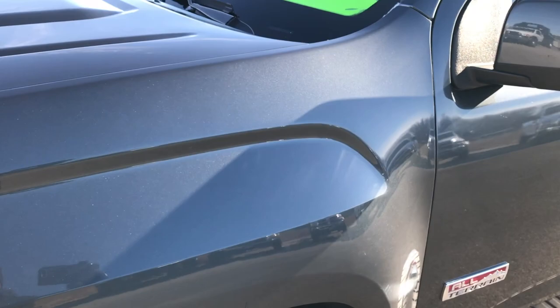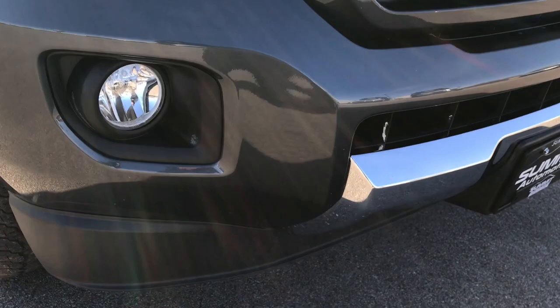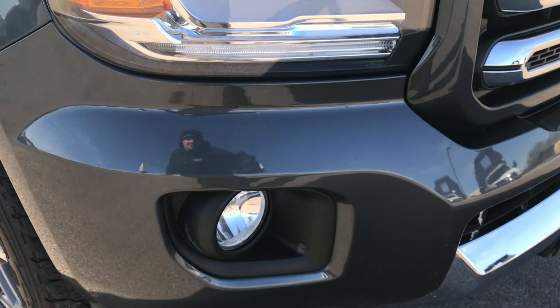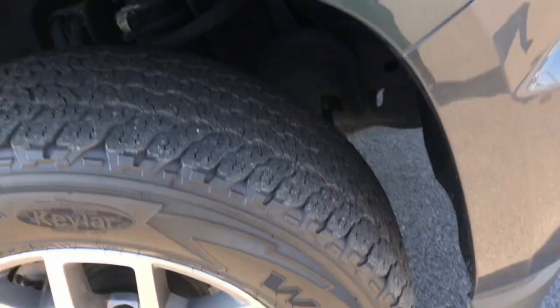These tires have right about half the tread left. Cyber Gray Metallic is the color — very good looking color on here. Didn't see any dents or dings on the front fender. Front grille and bumper and valence are in excellent shape. You can see it has the projector lamp headlamps, the LED running lights, factory fog lights, and the chrome-trimmed grille.